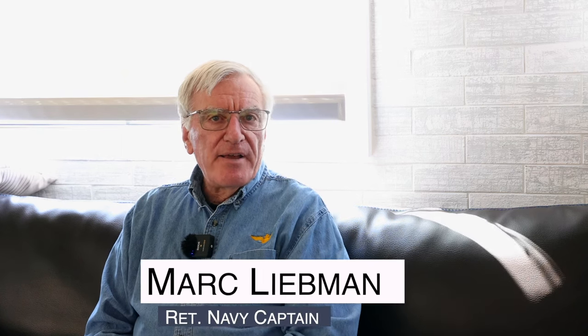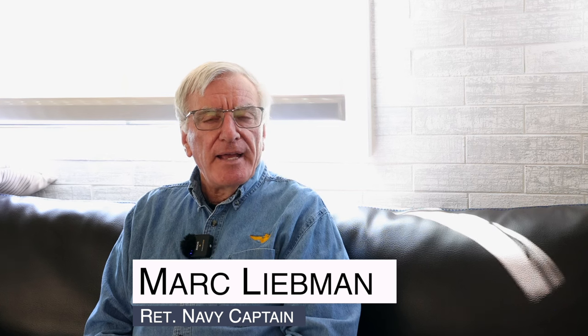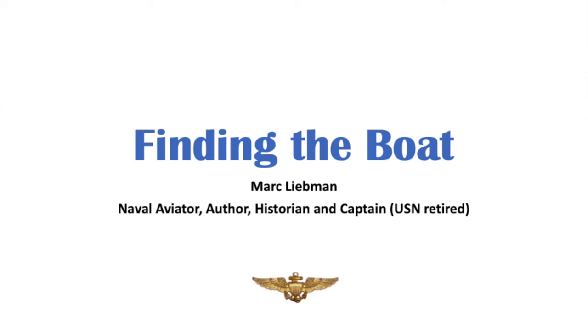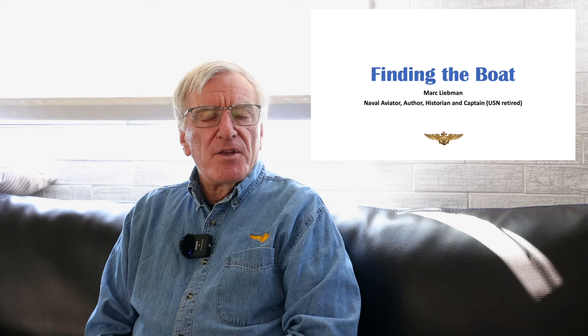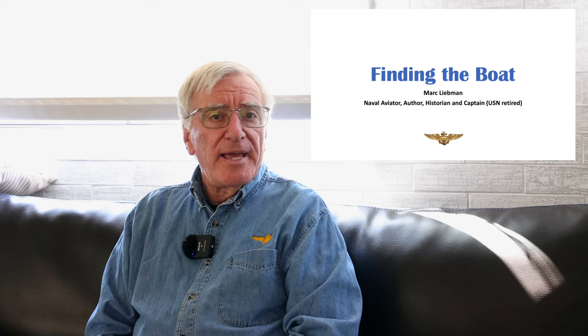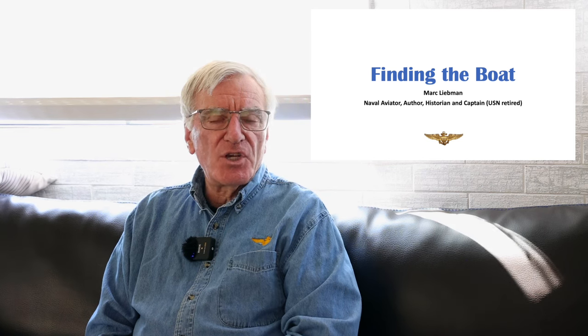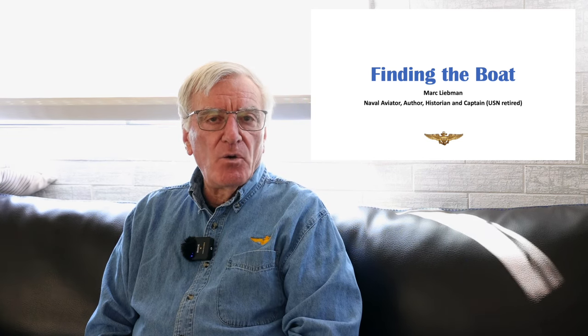Hi, I'm Mark Liebman. I'm a naval aviator, retired Navy captain, an author, and historian. Today I want to talk about an interesting topic called finding the boat. It comes from the challenges faced by naval aviators in every mission when they take off a ship — how do you get back? I'm going to focus on what we did in World War II, but also talk about how some of that technology wound up being used during the Cold War.